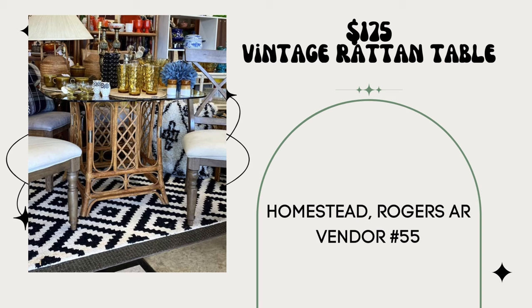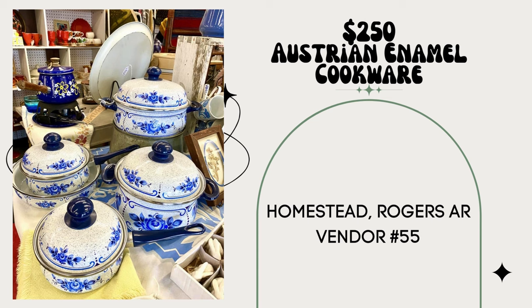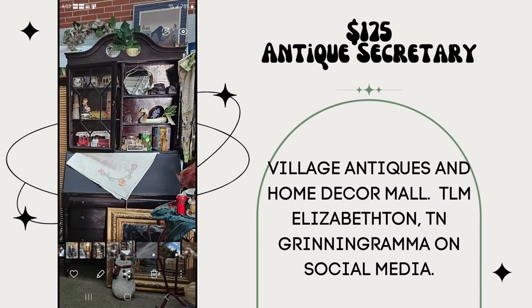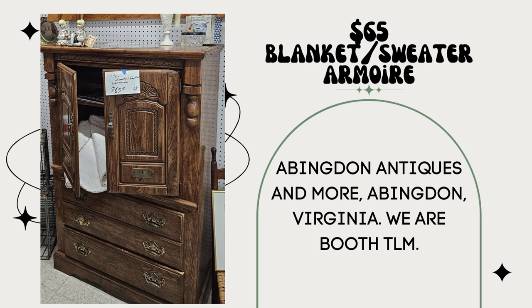This vintage rattan table sold for $175 — Homestead Rogers, Arkansas, vendor number 55. Same vendor: vintage Austrian enamel cookware sold for $250. This half-moon vintage bar cabinet sold for $300 — also vendor number 55 at Homestead Antique Mall in Rogers, Arkansas. We purchased this antique secretary at an estate buyout — probably around $25 in it — sold for $175 in our booth at Village Antiques and Home Decor Mall. We are TLM in the shops, also known as Grin and Grandma on social media, in Elizabethton, Tennessee. We had no money in this blanket/sweater arm wall and sold it for $65 in Abingdon Antiques and More, Abingdon, Virginia, booth TLM.